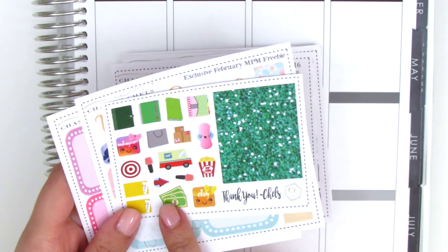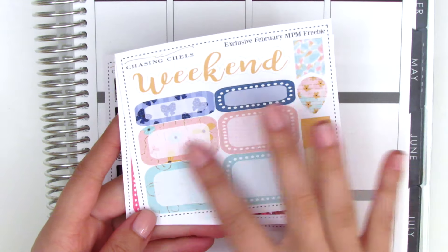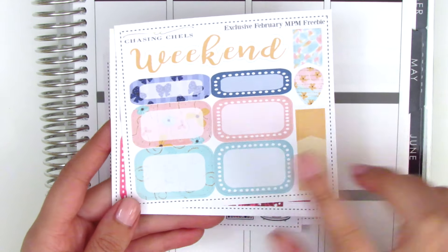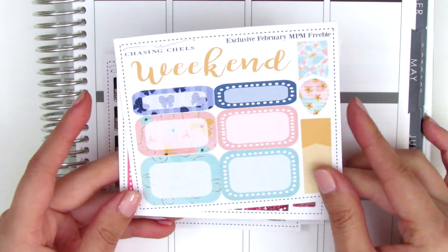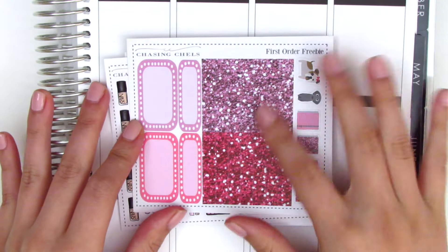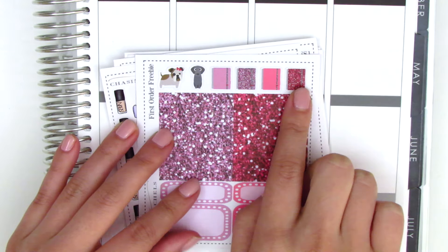The first freebie is just green glitter headers with a lot of cute little icon stickers. The second sheet is more functional — it's got half boxes, quarter boxes, and a weekend banner. This is actually perfect because the kit I'm using for this week has the same clip art, so I think I can pull in some of these elements. The last freebie has two different color glitter headers, half boxes, quarter boxes, four cute little planners, and two dog stickers.